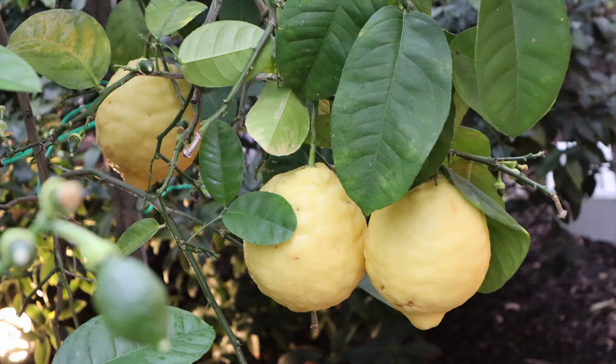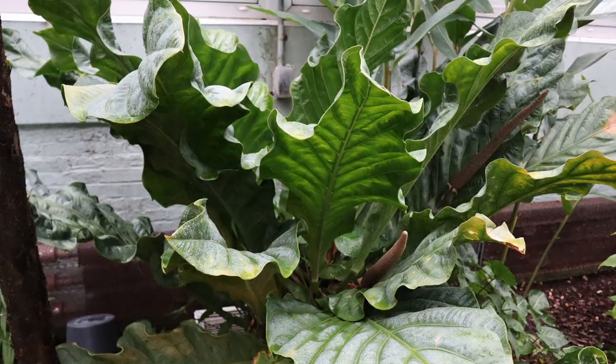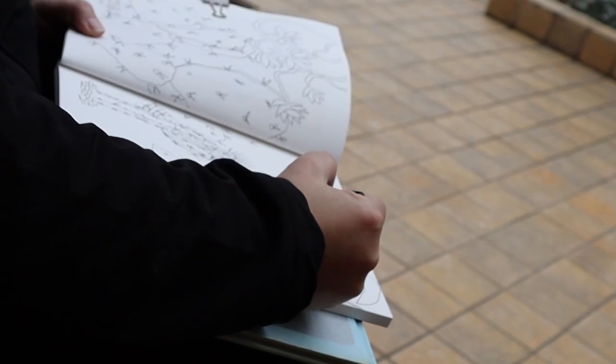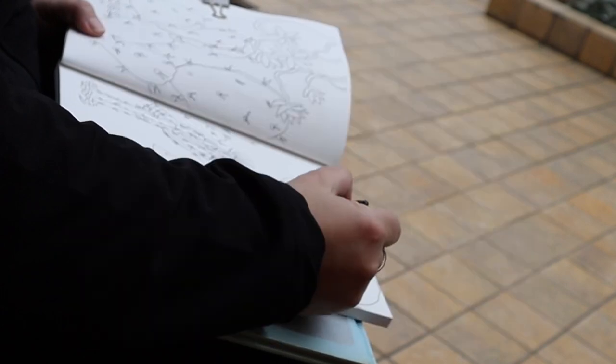Inside the conservatory, we saw some huge lemons that reminded me of my trip to the Amalfi Coast last year. I got to draw a little bit while I was there and do some line drawings.